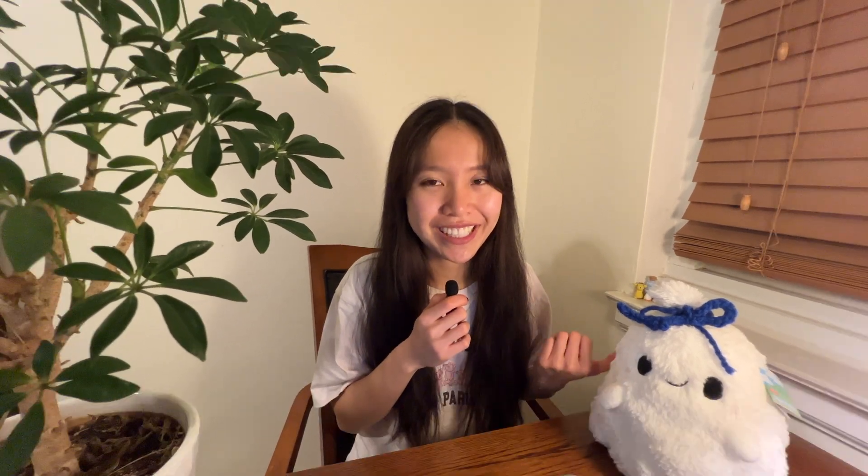This next one is really big: it's the reduced registration fee for the MCAT. Usually it's around $330, and it is reduced to $135 with the Fee Assistance Program.